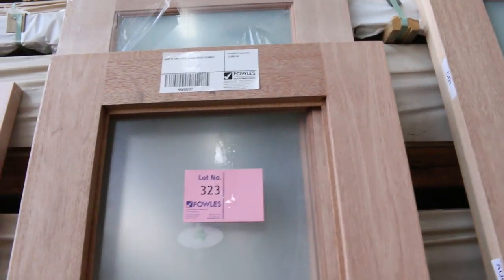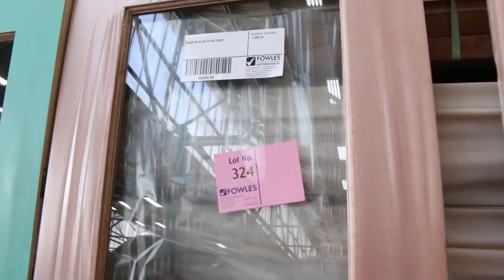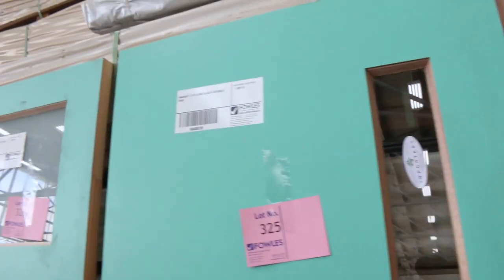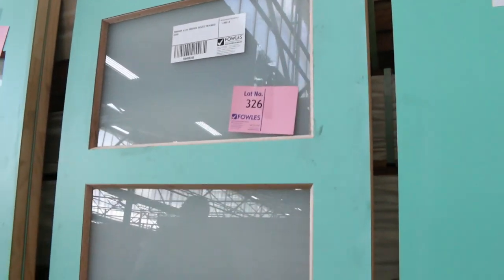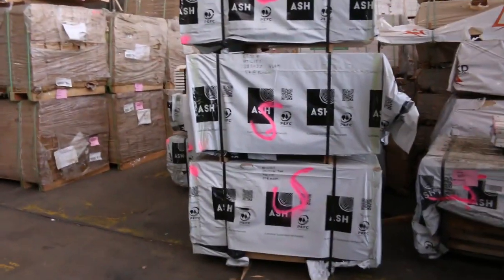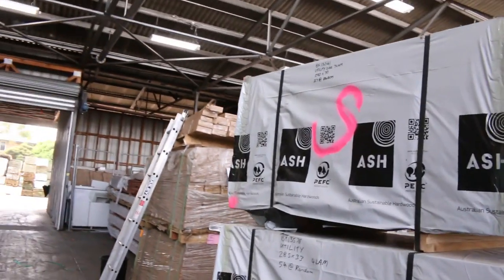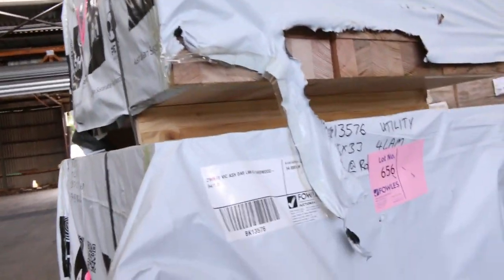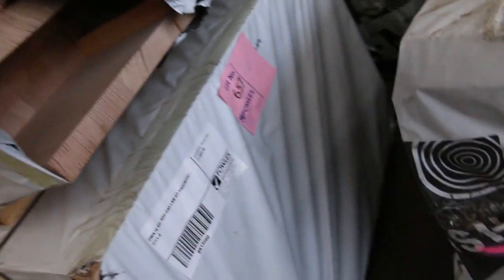Some of these doors are sensational this week — absolutely sensational. It's always worth inspecting the doors before you place bids, because they might look good on one side but you might find a forklift nick or some damage on the back. Some of them are perfect but some might have damage that you can't see. We've also got a bit of Vic ash in tomorrow — some 290 by 70, some 285 by 33, and also some 600 by 26.